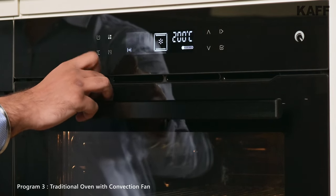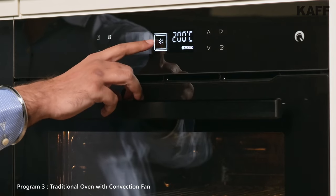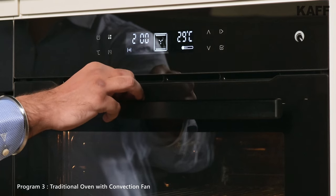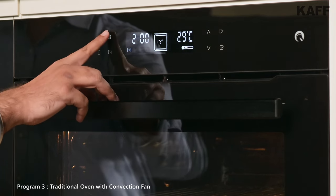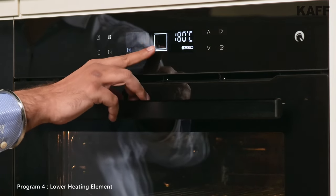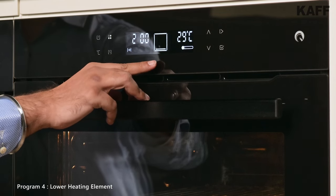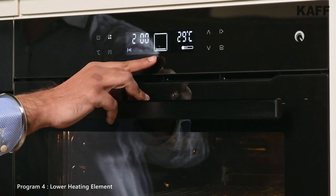Third, traditional oven with convection fan — suitable for family meals and large bakes. Fourth, lower heating element — suitable for reheating, making cakes and other bakery items.